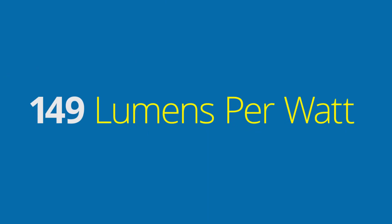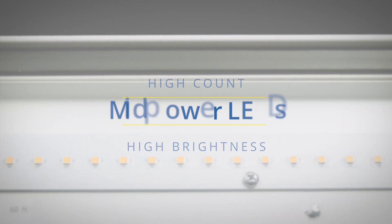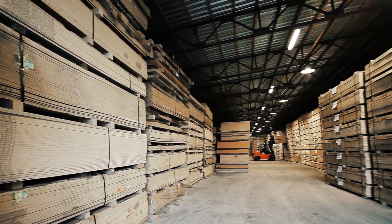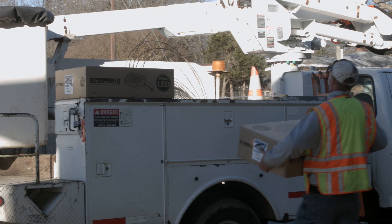With as much as 149 lumens per watt, these fixtures utilize high-count, high-brightness mid-power LEDs. These LEDs allow for high light output and low glare with a smooth and even light pattern.